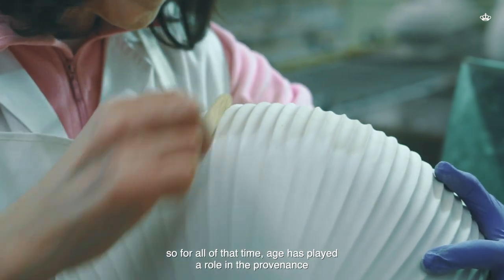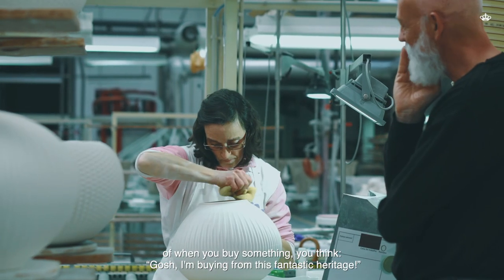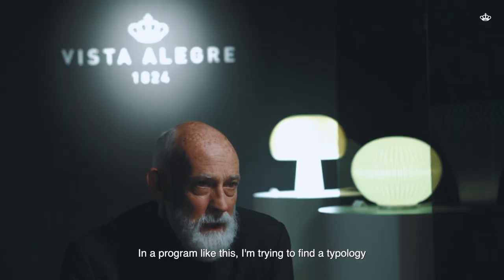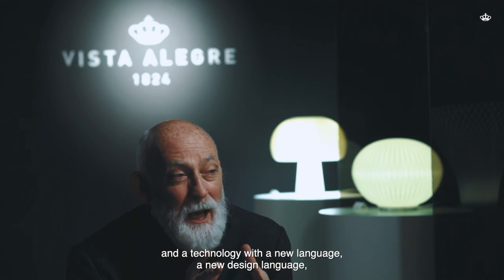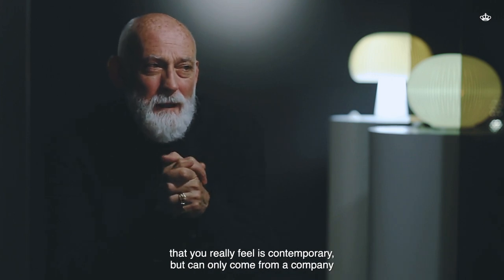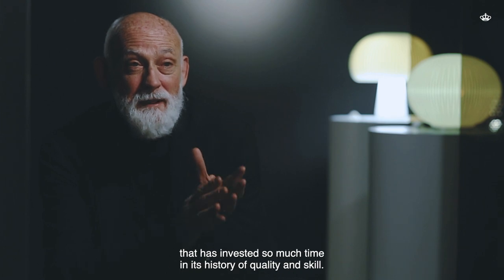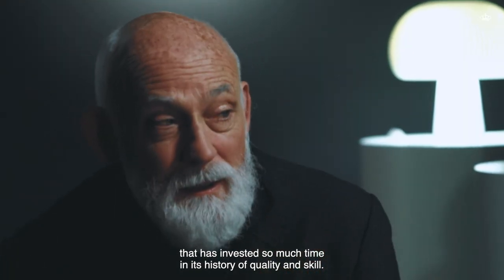In the provenance of what you buy, you think: I'm buying from this fantastic heritage. With a program like this, I'm trying to find a typology and a technology with a new design language that you really feel is contemporary, but can only come from a company that has invested so much time in its history of quality and skill.